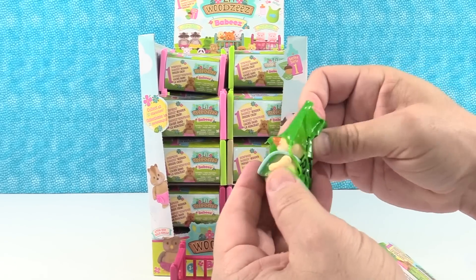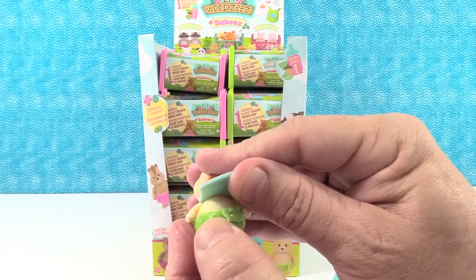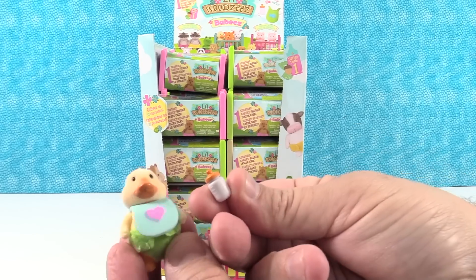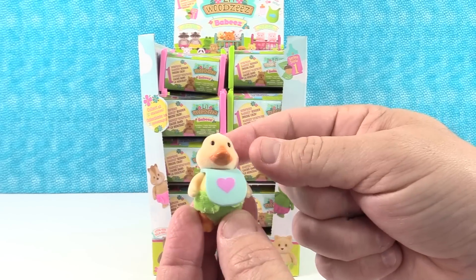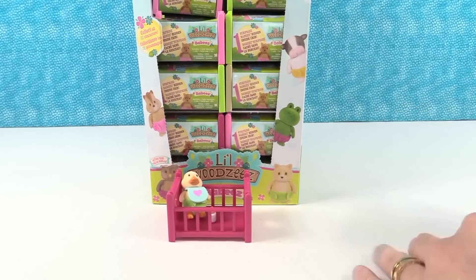Ooh, accessory! So I have an adorable little ducky — he's wearing a green diaper. A ducky with a green diaper. You have Tag. The diaper has velcro right there. I've tagged the ducky. Tag comes with a little bottle. Tag the duck — he needs a little bottle and then he can sit in his little crib. Let's put him there in the crib with the bottle. Well, that's super cute.